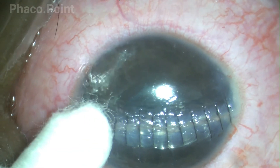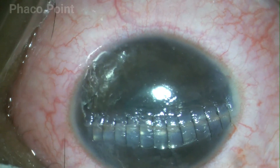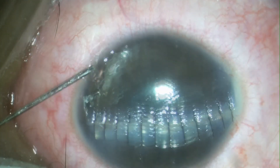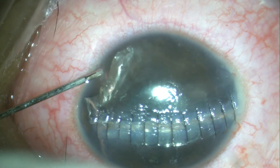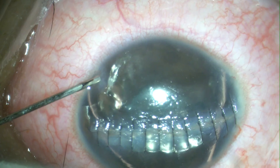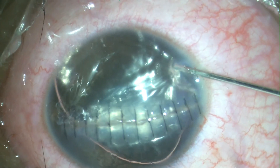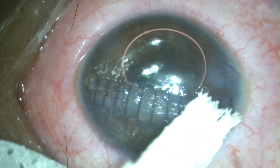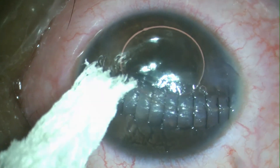This is what the end result looks like. The case is completed by the intracameral injection of 0.2 ml of 0.5% non-preserved moxifloxacin. Both paracentesis incisions are then hydrated, and this is the end result of the surgery.